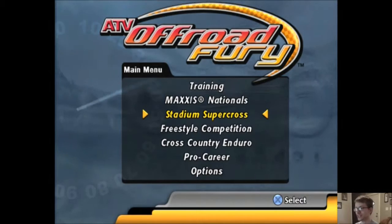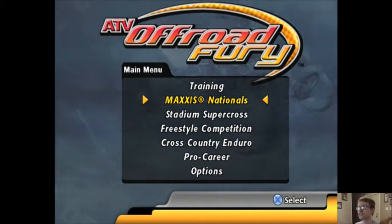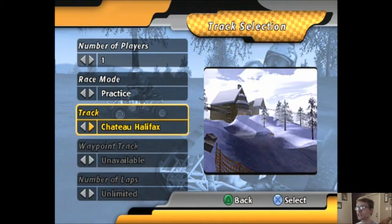If I was just wearing a jersey, I guess you'd consider me half-naked according to the game standards. Enough with the stupid talk. Let's go to the Maxis Nationals this episode, because it's just back and forth. In this episode, like I mentioned at the end of the last one, we're going to Chateau Halifax.